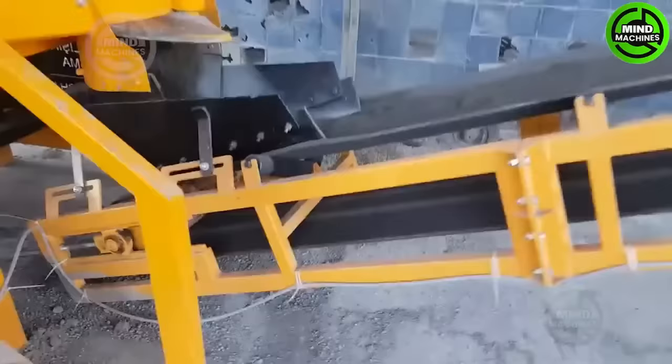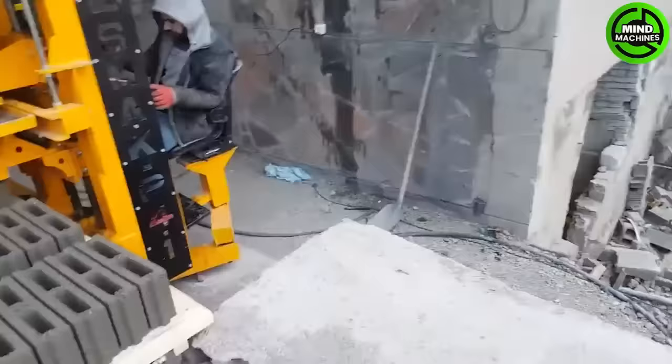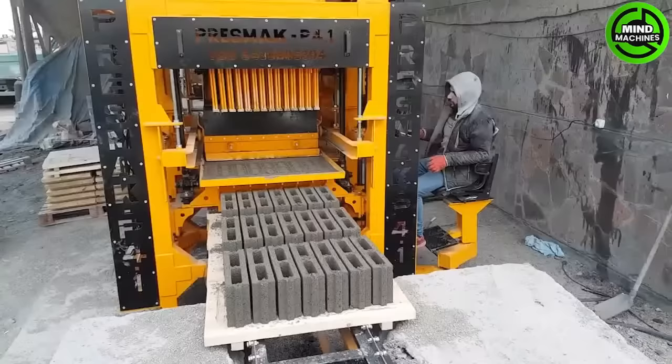The concrete hollow block operates by mixing concrete ingredients such as cement, sand, and aggregates, then molding them into blocks with a hollow center.